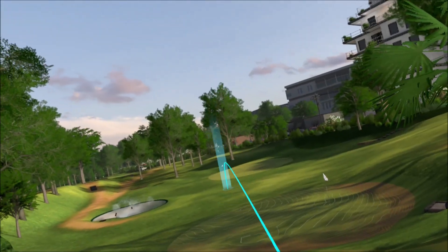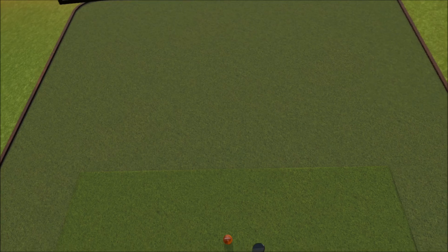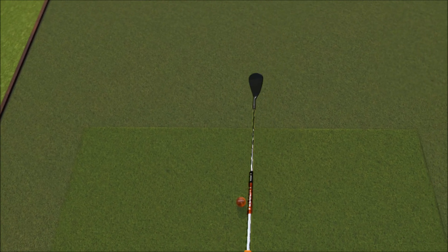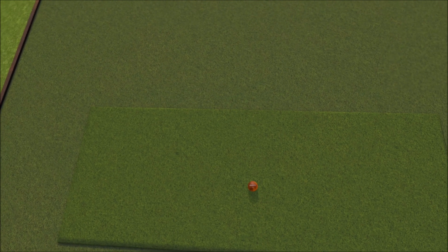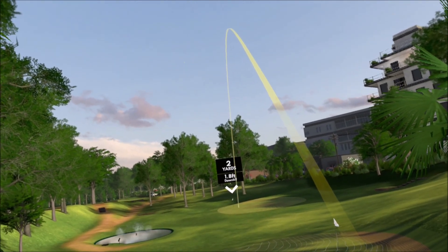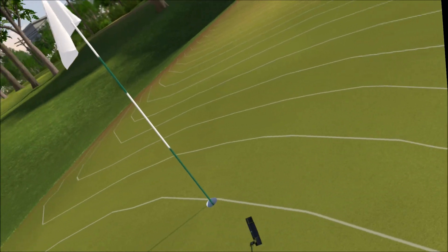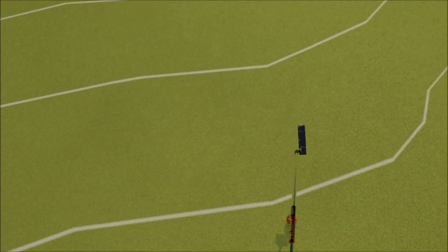Butler Pigeon Putt time. Let's see if we can put a decent score up here. Don't come back too much — that's not too bad. If you're going to go low on Butler with the hard pins, you're going to have to putt well.